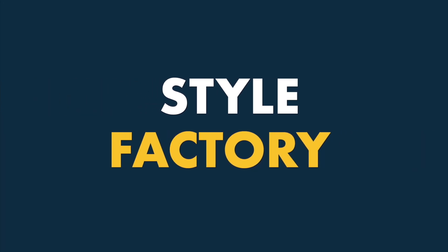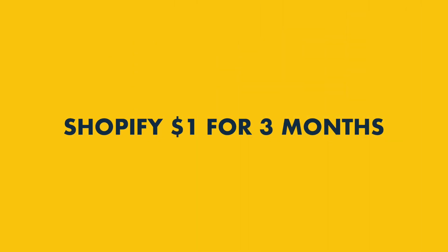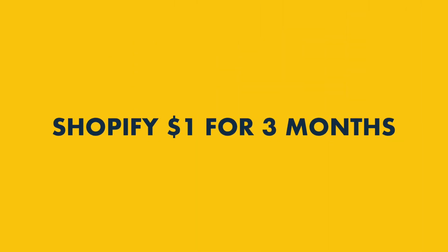Hey all, it's Matt Walsh from Style Factory here, the go-to site for e-commerce advice. In this video, I'm going to give you access to an extended trial of Shopify. Let's dive in.